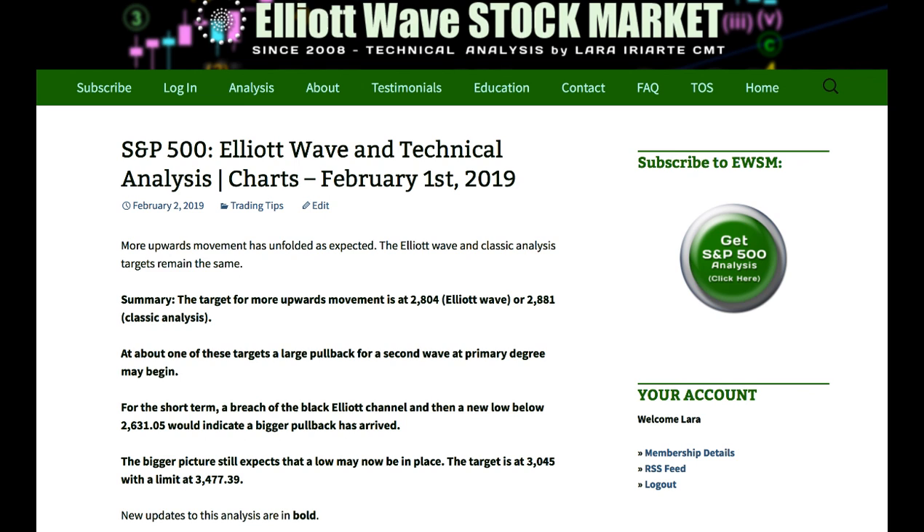The target for more upward movement is at 2804 for Elliott Wave or 2881 for classic analysis, but I think that's a bit optimistic. At about one of those targets I'll be expecting a large pullback for a second wave at primary degree. For the short term, only if we see a breach of the black Elliott channel on the daily chart and then a new low below 2631.05 would I revise that outlook and say that the pullback has already arrived.